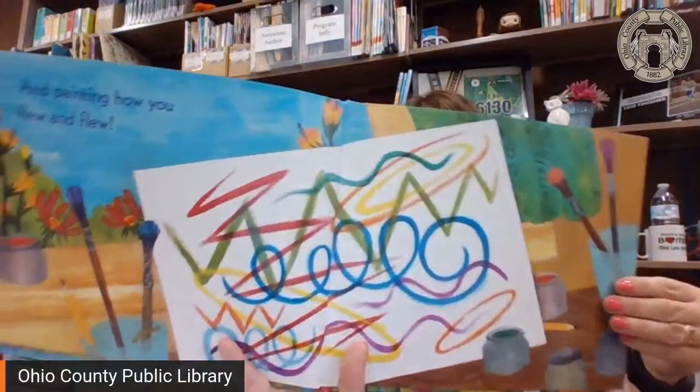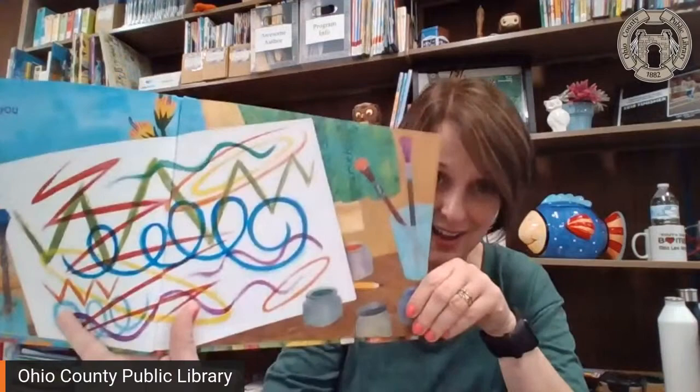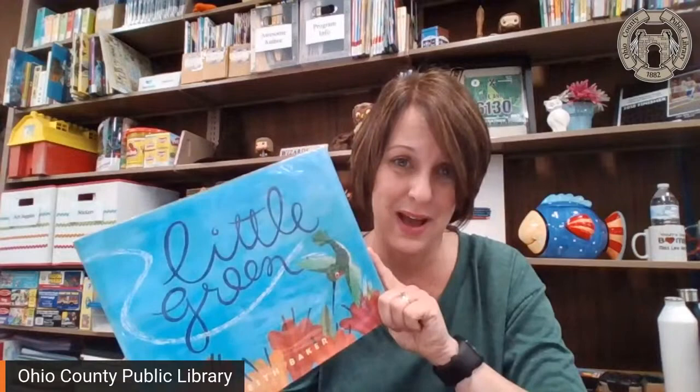Well, I've been busy watching you, and painting how you flew and flew. That's a lot of painted zigzags and curlicues, isn't it? That's because that's how they fly — they're kind of all over the place. So that was Little Green, written and illustrated by Keith Baker. I hope you enjoyed.